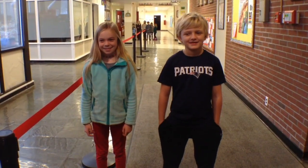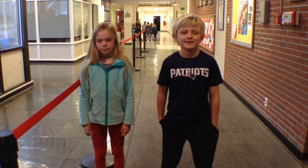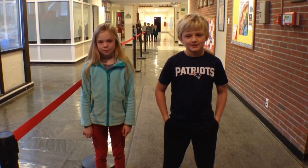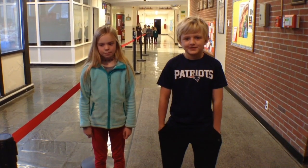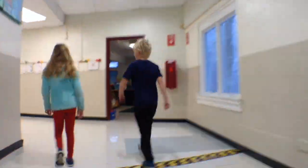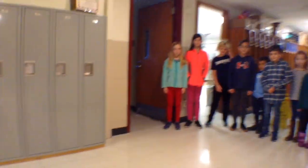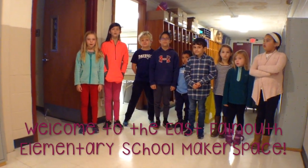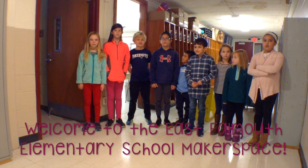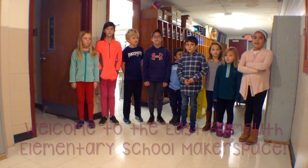Hi, welcome to East Mountain Elementary School. Would you like to visit the Islanders Wide Makerspace? Greg, come with us. Welcome to the East Mountain School Wide Makerspace.